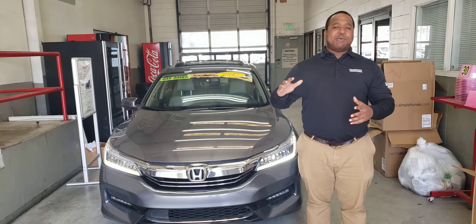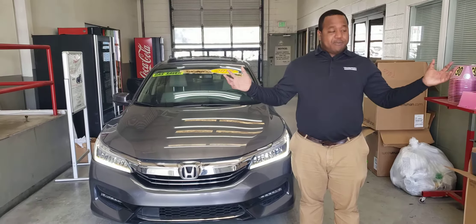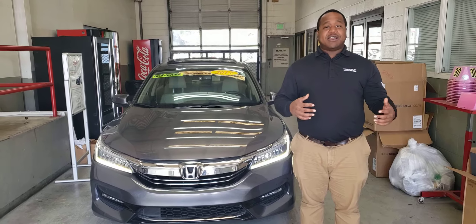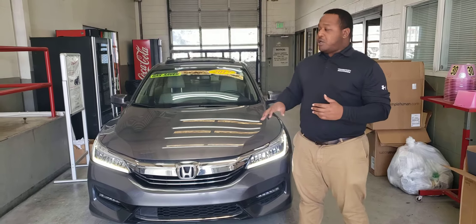Good afternoon Reed, this is Phil Nelson with Tamron Honda and Hoover. Just wanted to shoot you a quick video to introduce myself. First off, we'd like to thank you for giving us an opportunity to earn your business. And before I get into the vehicle, I want to let you know that we are making your safety our first priority.